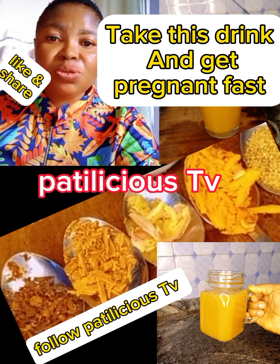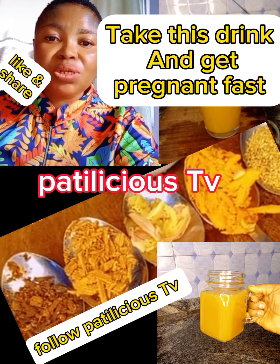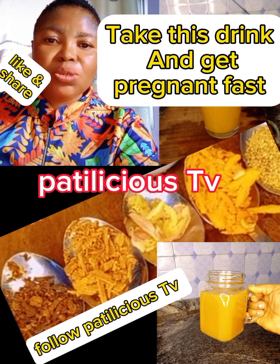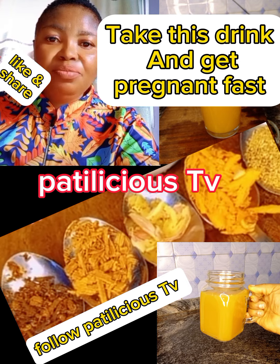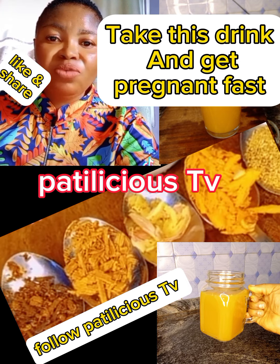Please, if you have blocked fallopian tubes, hyperprolactinemia, PCOS, ovarian cyst, fibroids, or pelvic inflammatory disease, please treat it first before you start using this remedy. Thank you so much for watching — like, comment, and kindly share to reach others. Bye!